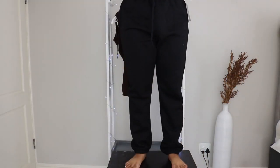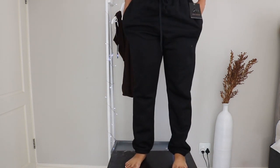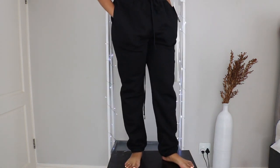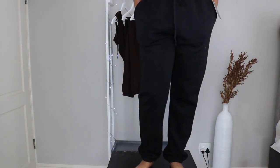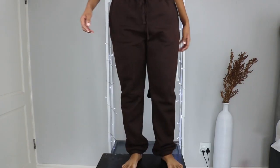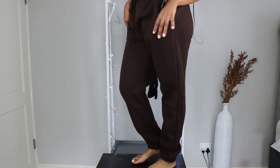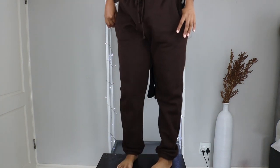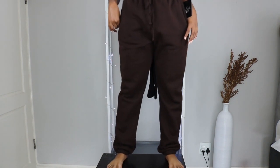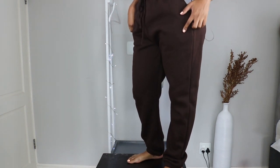Let me start with the negatives before I get into the positives — just to end on a high. There was some sticky residue on the sweatpants, like when you leave plastic on a piece of clothing and try to take it off. I was very disappointed because this came straight out of the packet. The sweatpants are 50% cotton, 50% polyester.